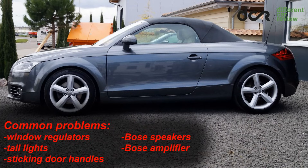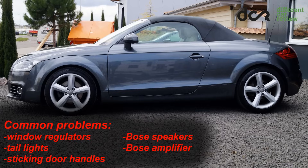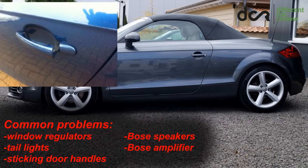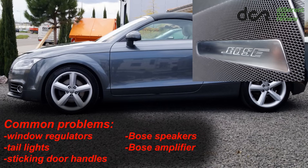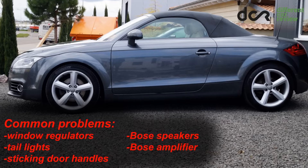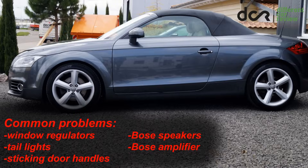There can be more of a problem with the window regulators. The taillights and door handles can get stuck. If the car is equipped with the optional Bose sound system, check if all speakers are working properly, because these speakers and also the amplifier can break quite easily.